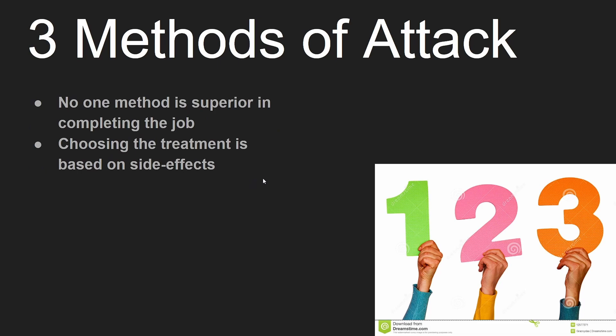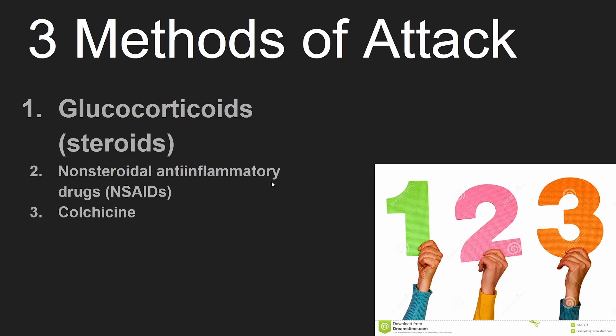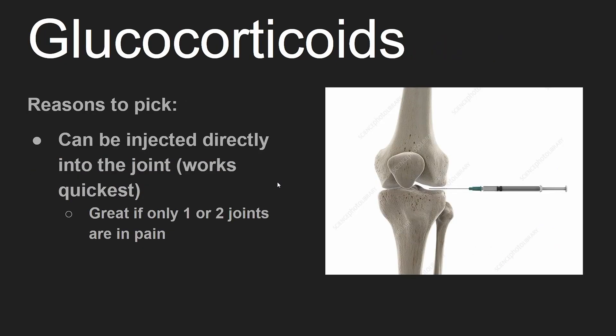No one method is superior in completing the job, therefore your doctor will choose based on each medication's side effects. We'll start with glucocorticoids. One thing that's great is they can be injected right into the inflamed joint, resulting in the quickest resolution of symptoms.